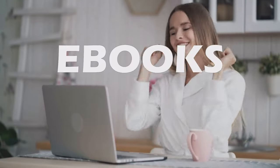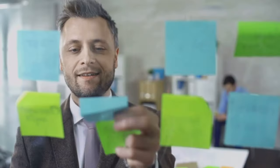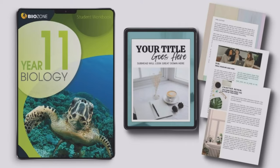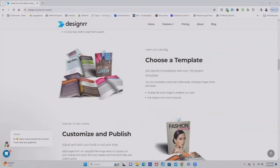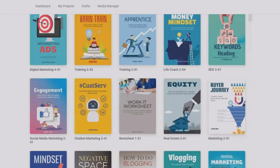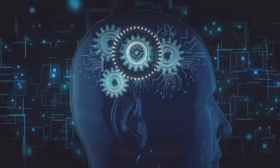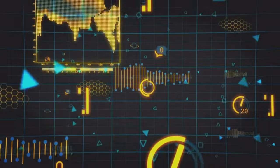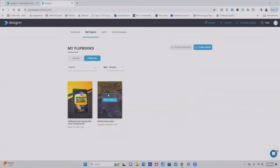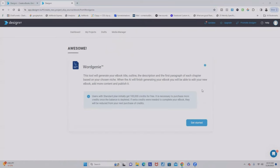Meet Designer, your all-in-one content creation powerhouse. Using Designer, you can turn your ideas into beautiful professional eBooks and reports effortlessly. Easily import content, customize with their user-friendly editor, and choose from a wide variety of stunning templates. The game changer is the AI feature called Word Genie, which uses artificial intelligence to create digital informational products in seconds — just provide a topic and it magically generates content for you.